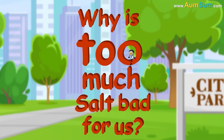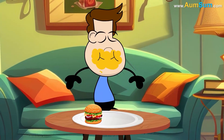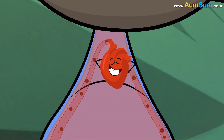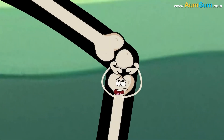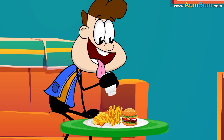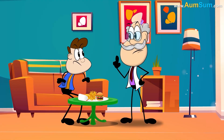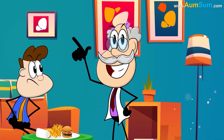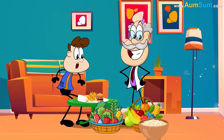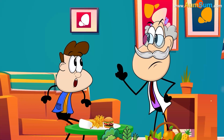Why is too much salt bad for us? Eating lots of salty foods can raise our blood pressure, which isn't healthy for our hearts. It can also make our kidneys work too hard and even weaken our bones. Our bodies need a little salt to stay healthy, but not too much. Experts say we should have less than a teaspoon a day. Eating fresh fruits, veggies, and home-cooked meals instead of salty snacks helps keep us strong and feeling great.